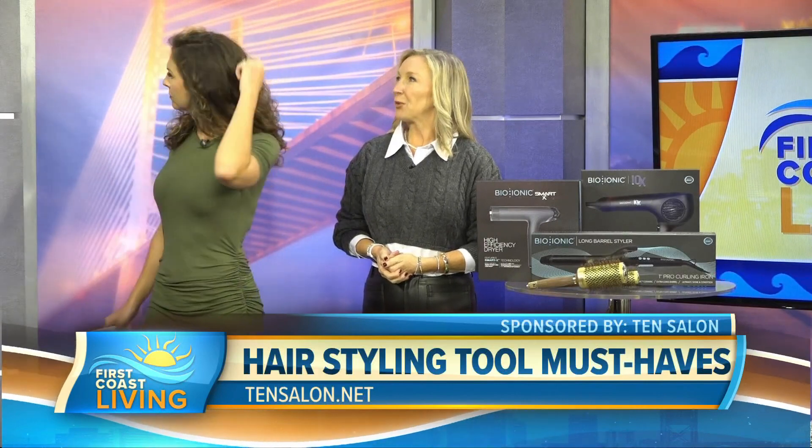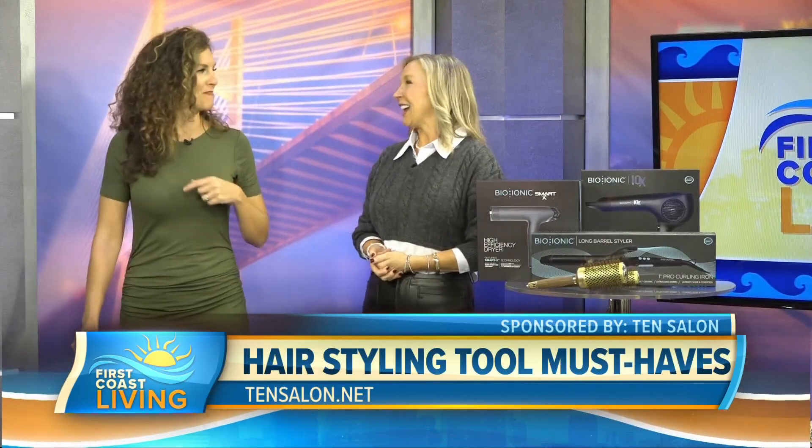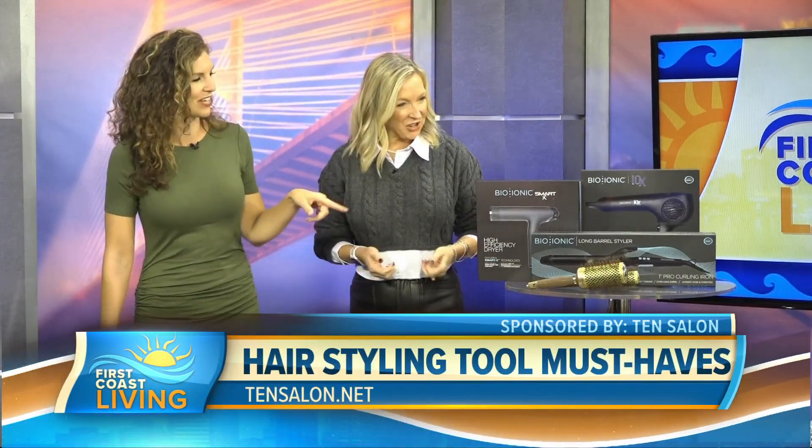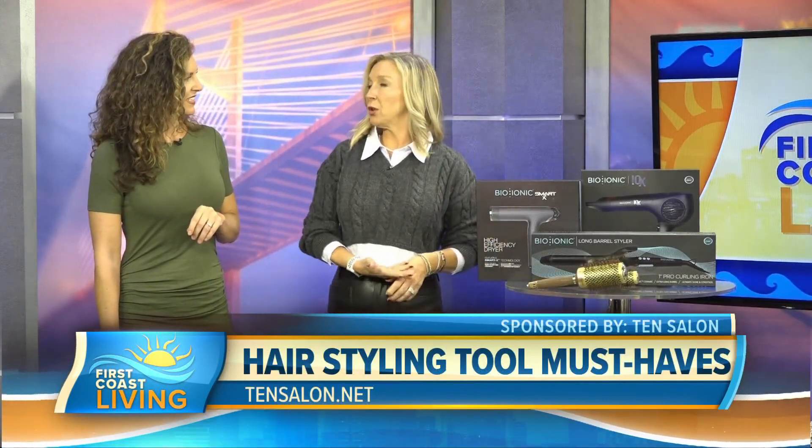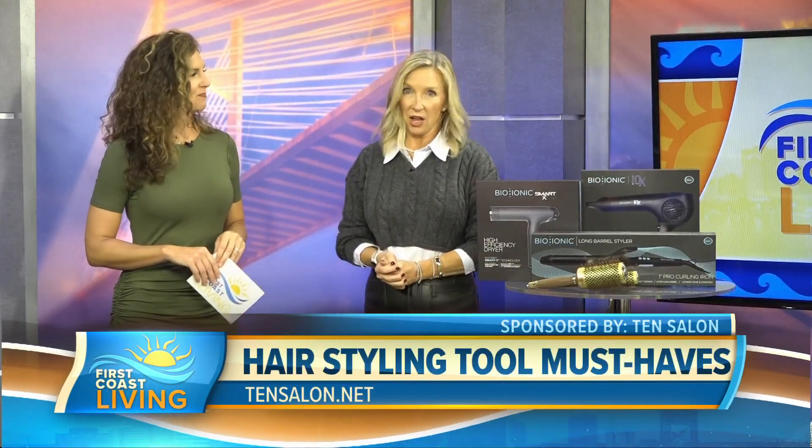I remember when I was straightening my hair all the time, I'd ask someone to make sure I hadn't missed any in the back. That's exactly the problem this solves. And of course, brushes — when you use good brushes in unison with your blow dryer, it's going to give you a more polished, finished look, just like in the salon.